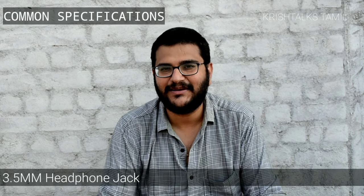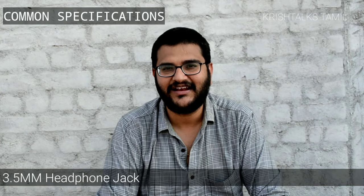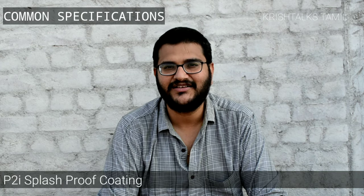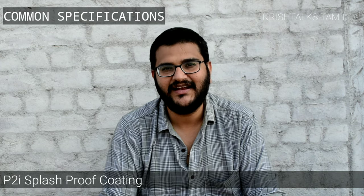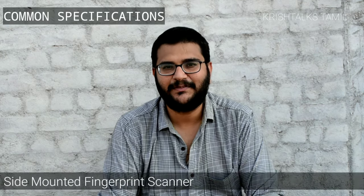This is a Christox style comparison. Let's see the first common factors. Both phones have a 3.5mm headphone jack. You will also see P2I coating on both devices. For the third common factor, you will see the fingerprint scanner.